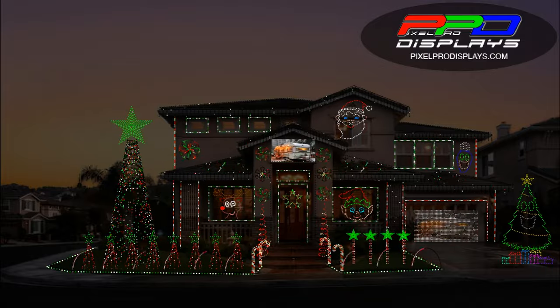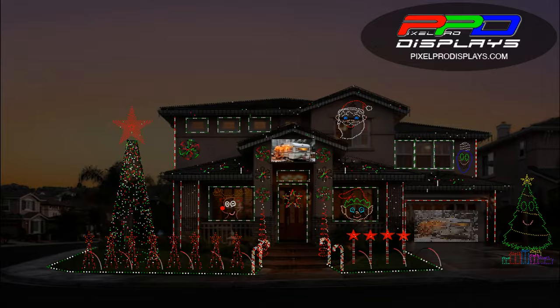Cousin Eddie's — the gift that keeps on giving the whole year. Holiday Audio Imaging.